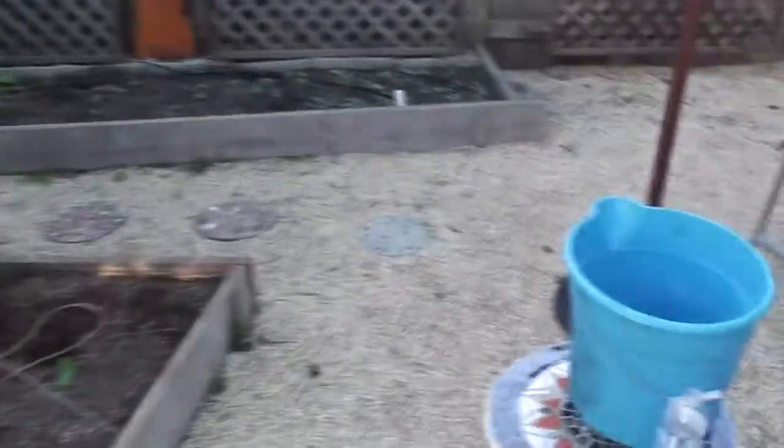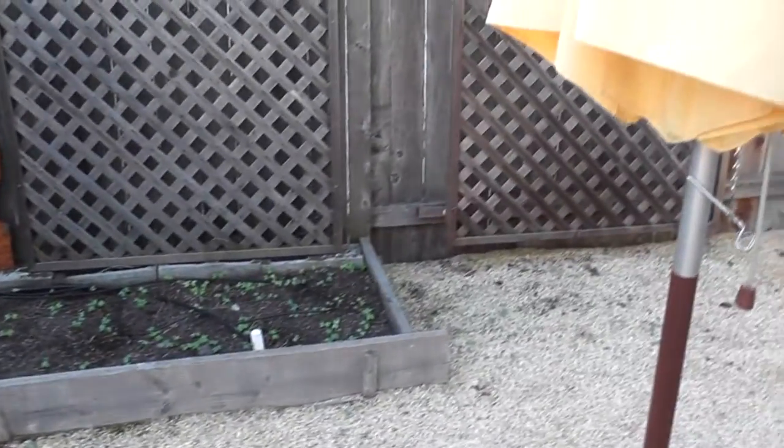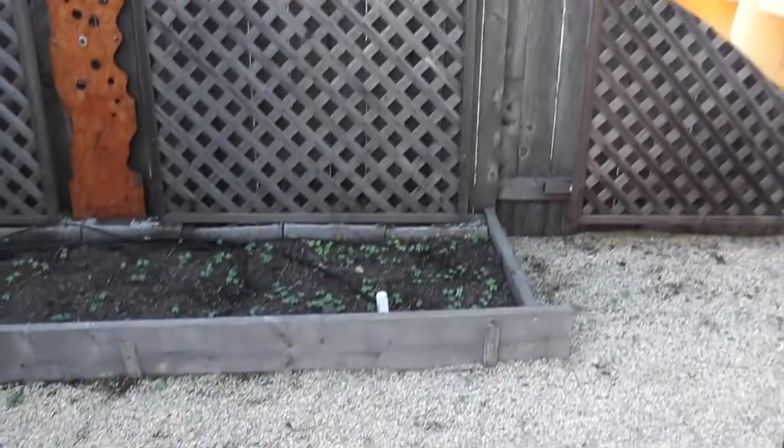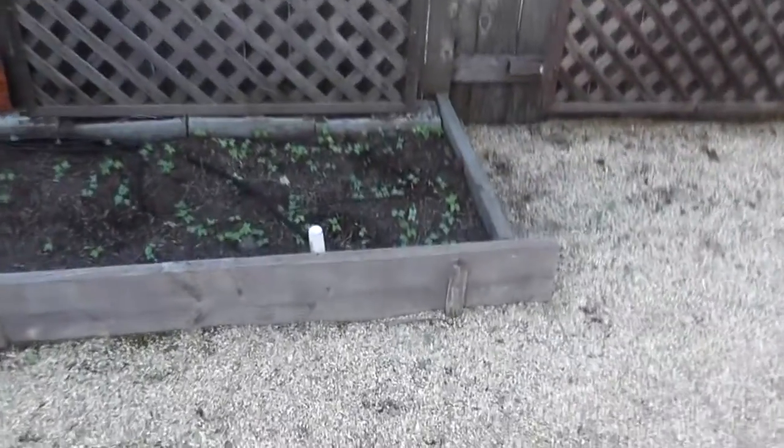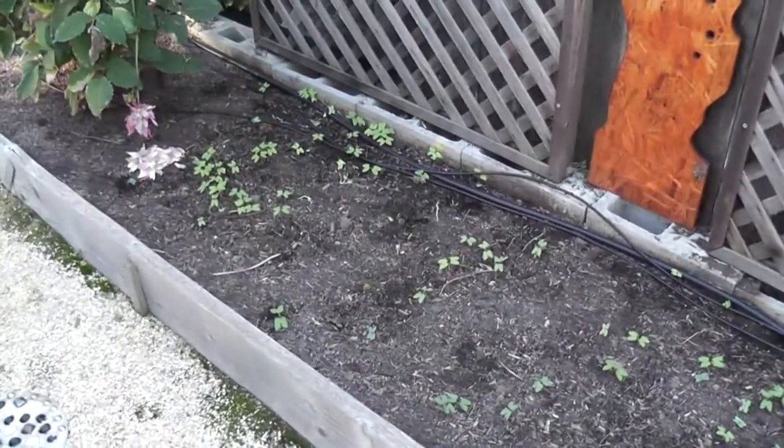This area was completely covered with morning glory, and it started dying off so I pulled it all down. Obviously all the seeds that fell off have decided to sprout, but they aren't going to get very far because the first frost is going to kill that off.